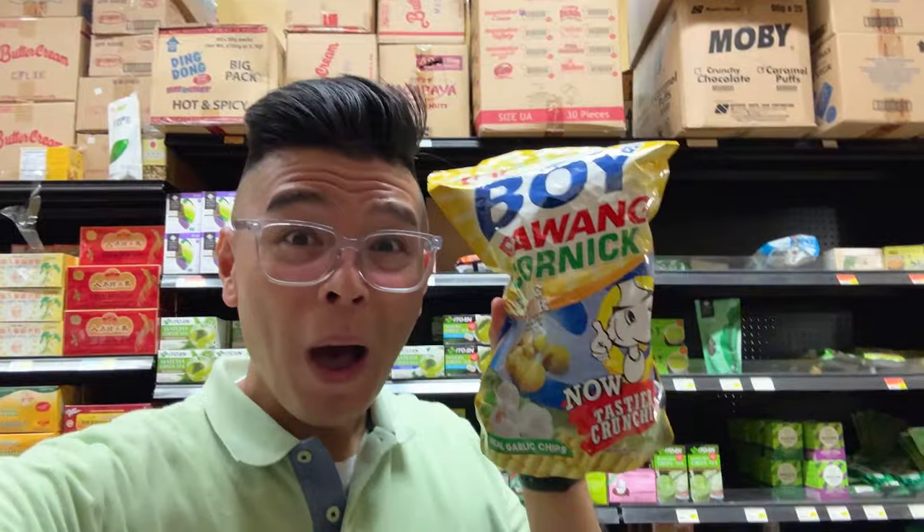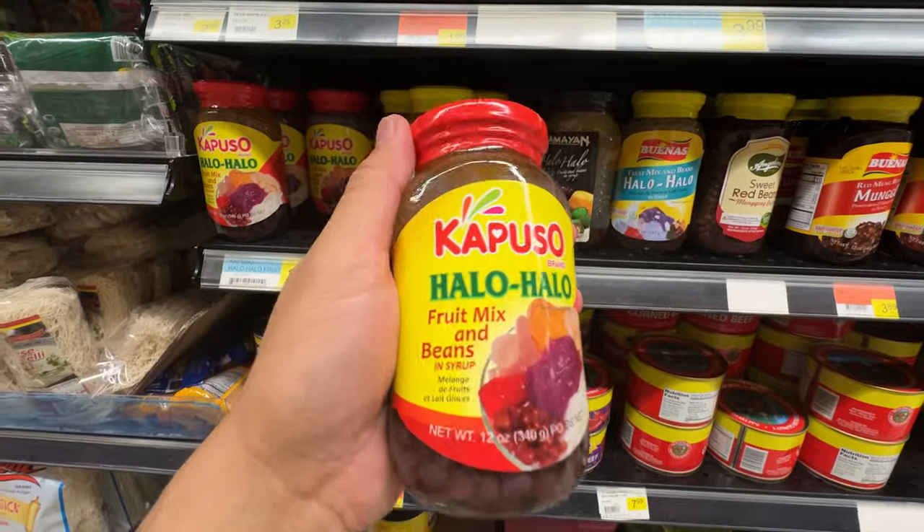Thanks for joining me on this Asian grocery tour. If you want to see more videos like this, leave a comment below. See you in the next video.